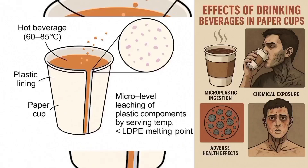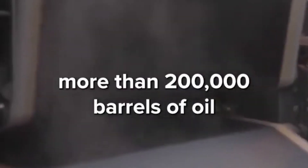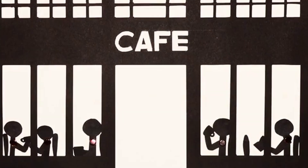The micro-level leaching of plastic components due to hot beverages, even below polyethylene's melting point, affects the human body. Polyethylene is a petroleum-based plastic, requiring more than 200 thousand barrels of oil to line paper cups every single year. Sometimes they are even lined with wax.